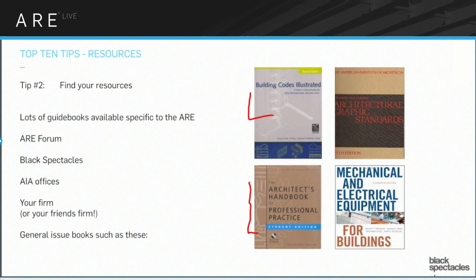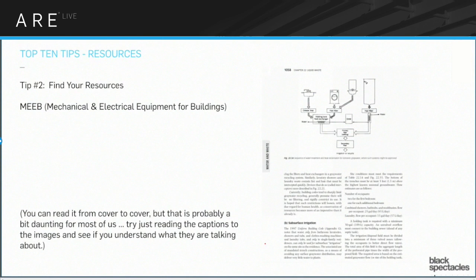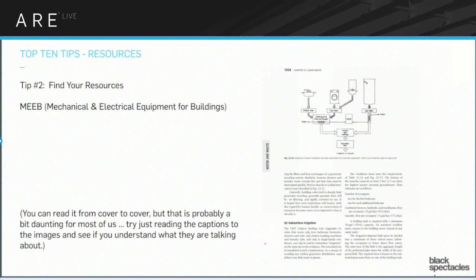The next one is the MEEB book — Mechanical and Electrical Equipment for Buildings. This book is tremendously useful for the systems exam. If you didn't do anything else and just got this book and flipped through it for some number of hours, you'd be able to pass that exam. It's incredibly useful, right on point. And it is perhaps the most boring book you've ever read. If you start from the beginning and read through, say from page 20 to page 25, you'll realize you don't remember anything you just read. So don't do that.